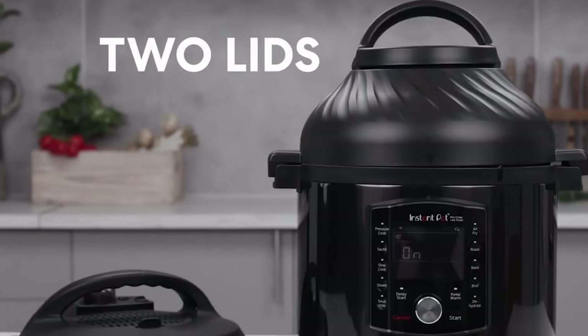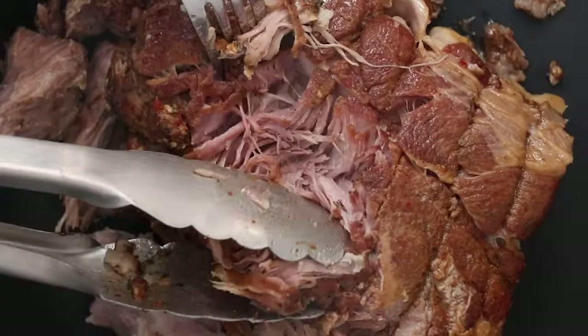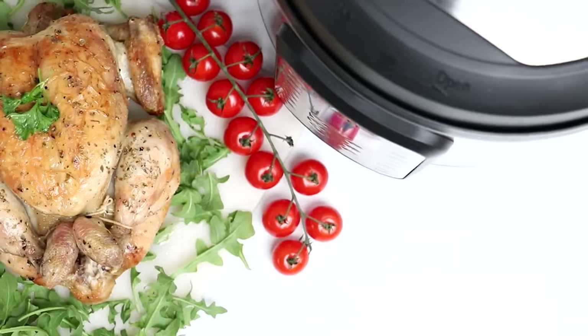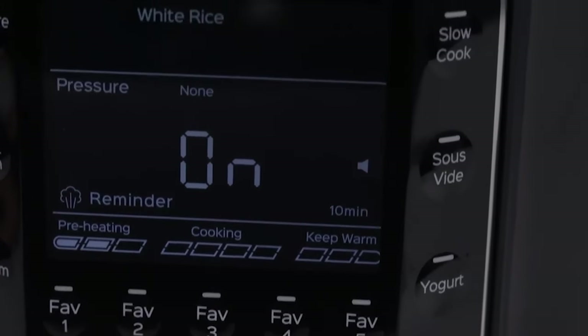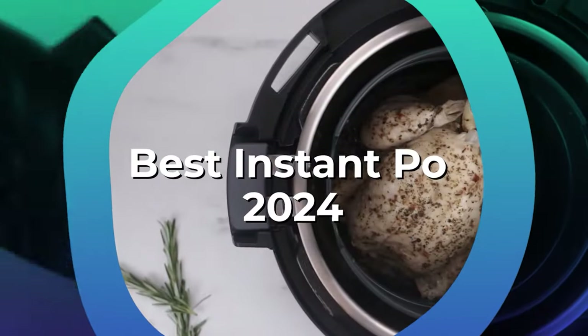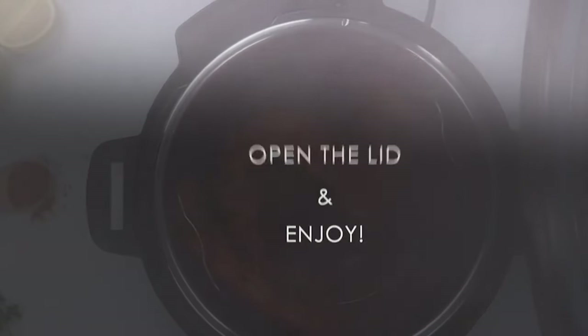The best instant pot multi-cookers make all those specialized kitchen appliances redundant. These multi-faceted devices can do so much that'll save you time, space, and energy, not to mention the fact that there's usually not a lot of mess and they're often easy to clean. Just use soap and hot water or throw them in the dishwasher. We've tested the best instant pots to suit every home, cooking need, and budget right now.